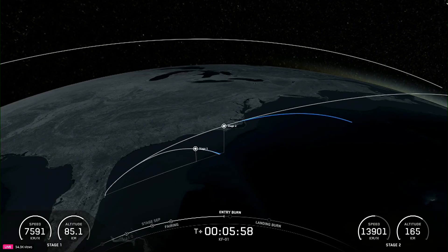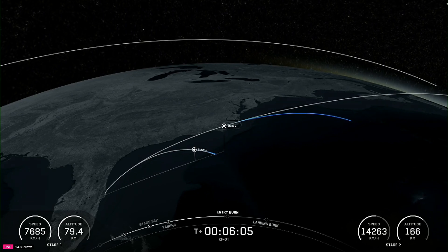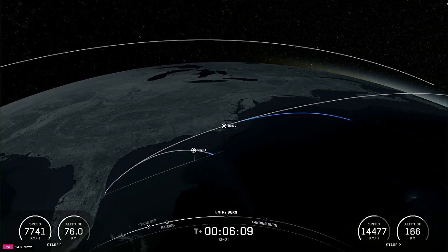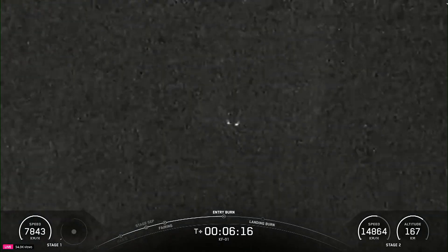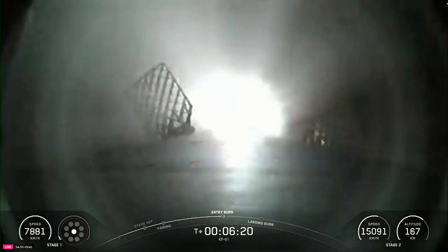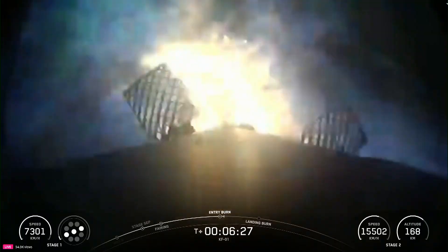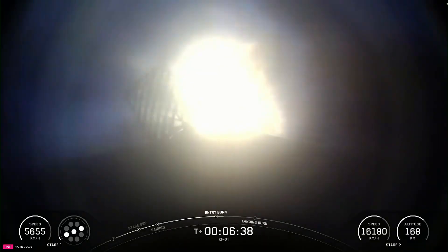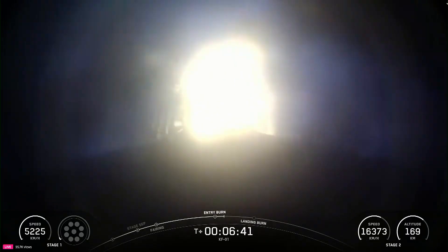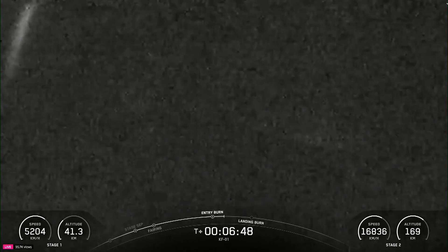We're about 20 seconds away from the beginning of the entry burn. You can check out the telemetry on the bottom of your screen, where you can watch the graphics light up as the engines do. Stage 1 FTS is saved. Stage 1 entry burn startup. There's a call-out for entry burn startup on the Falcon 9's first stage. The burn is set to last about 25 seconds, and again is slowing down the vehicle in preparation for its final burn and landing. Stage 1 entry burn shutdown. And there's the call-out for entry burn shutdown, completing the Falcon 9 first stage's entry burn.